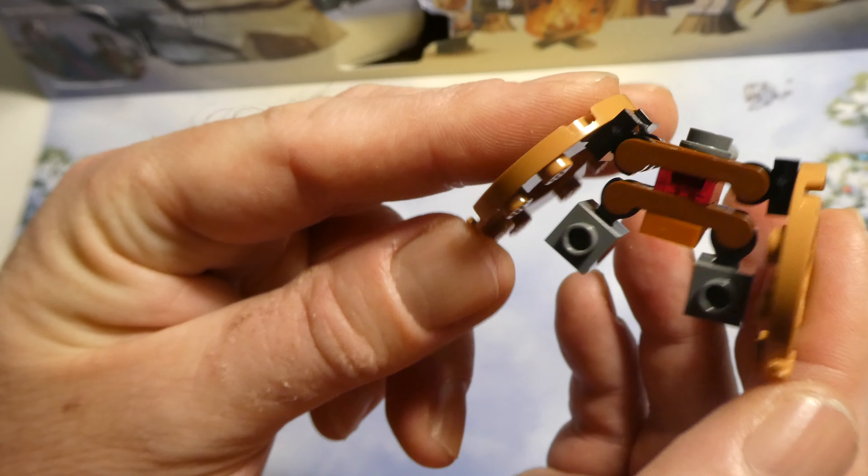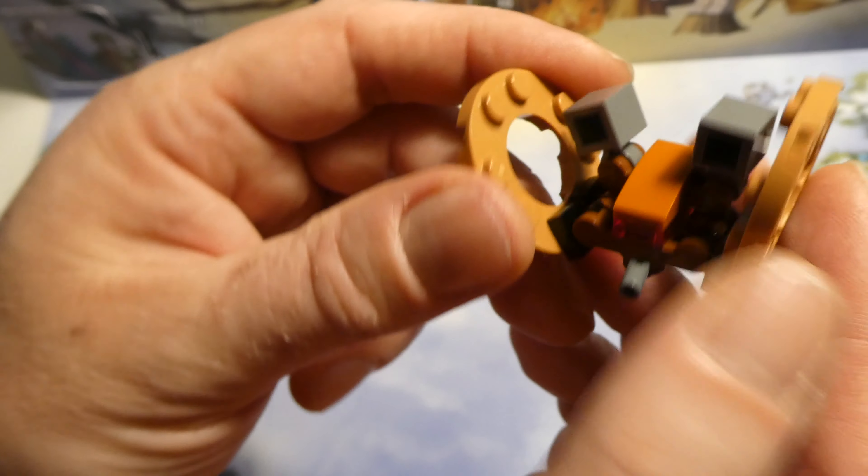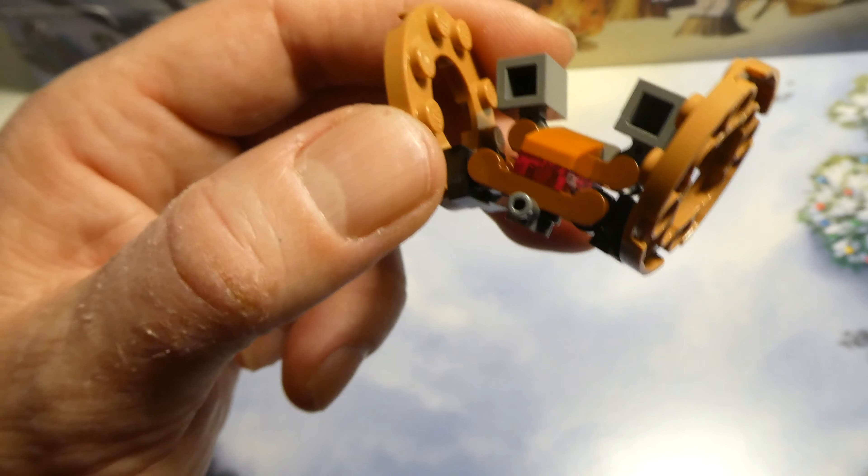And then this under here — look at this, hope you can see. Thank you for watching.